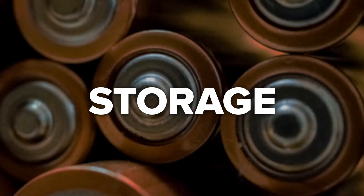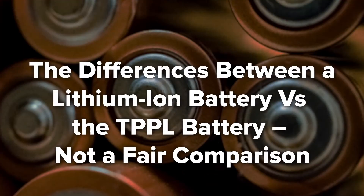One claim that is proven to be true about TPPL batteries is the shelf life of their charge. When a TPPL battery is brought to a full charge, the battery can be stored for several months without losing any charge, due to the low self-discharge rates. Some lithium-ion batteries have an on/off button to switch off when the battery will not be used for as long as 6 to 12 months. The difference between a lithium-ion battery and a TPPL battery in this regard is not a fair comparison.